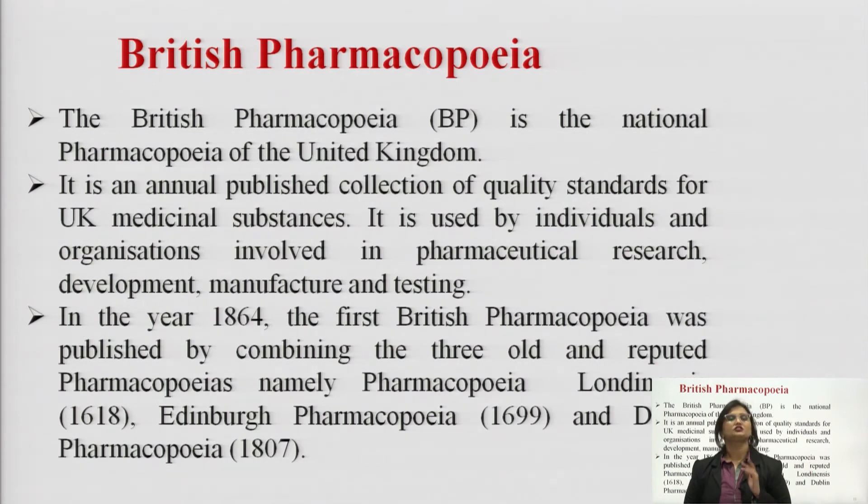We have seen different editions of Indian Pharmacopoeia from 1955 till 2018 — what the different editions were, how they differed from previous editions, what were the inclusions, how many monographs were included or deleted. All these numbers are of utmost importance. Now, wrapping up Indian Pharmacopoeia information, we move on towards British Pharmacopoeia.